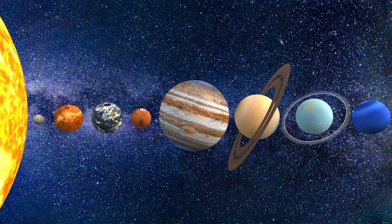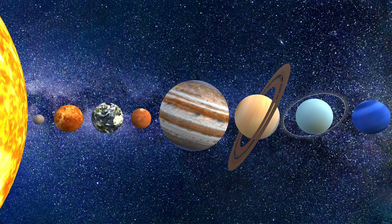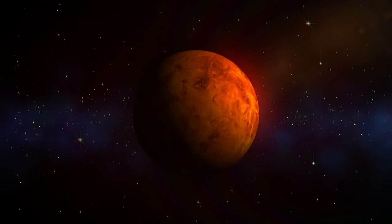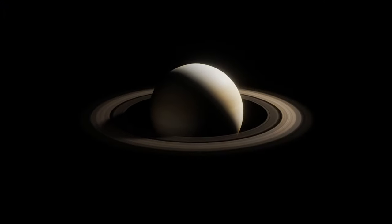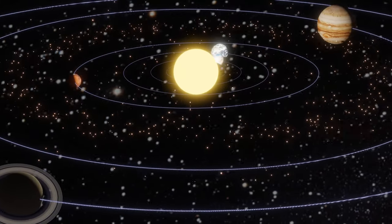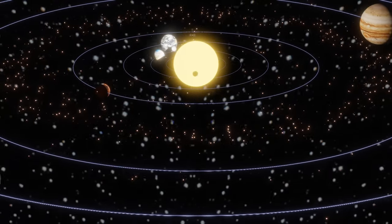Now let's take a quick look at the family of planets that orbit the Sun. There are eight main planets in our solar system, divided into two groups: rocky planets — Mercury, Venus, Earth, and Mars — and gas giants — Jupiter, Saturn, Uranus, and Neptune. Each planet has its own unique features and characteristics that make our solar system a truly incredible place to explore. So let's take a look at each planet individually.